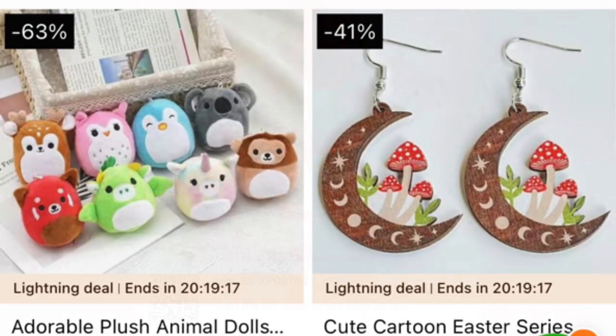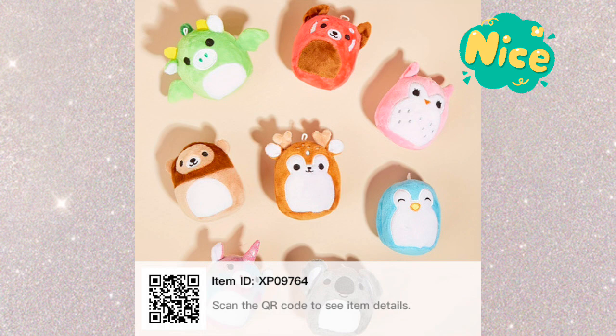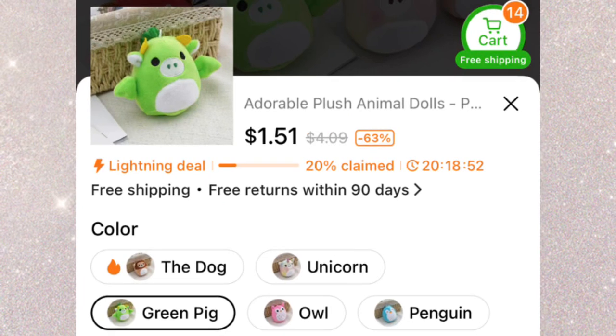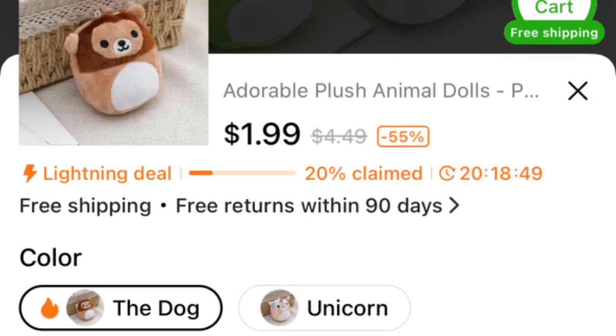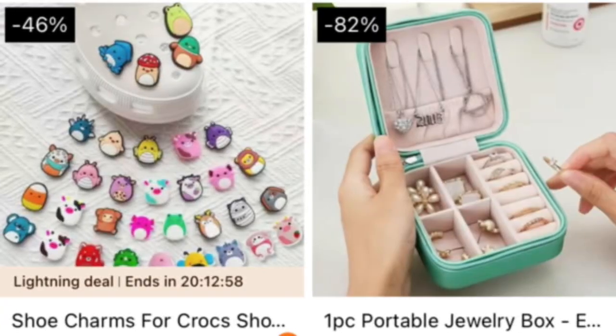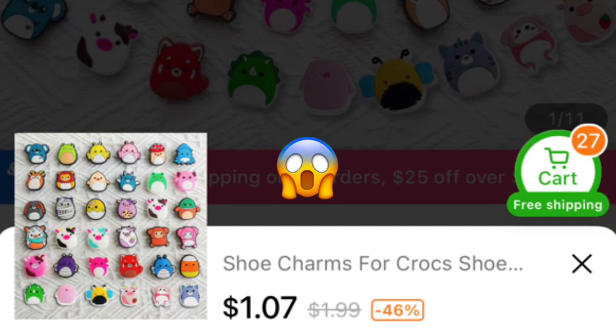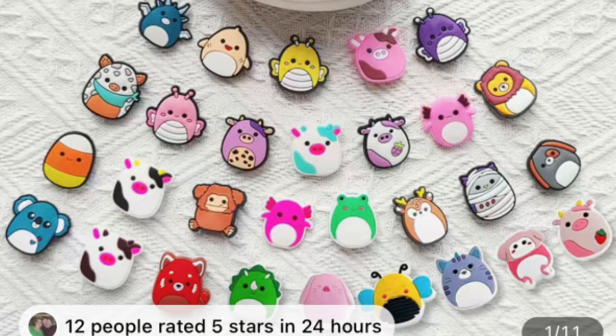These are really cute. They ended up being like little clips but they're adorable. Some are less than two dollars and some are a little bit above two dollars. They call the dragon a green pig and the lion a dog. I had to get a few.